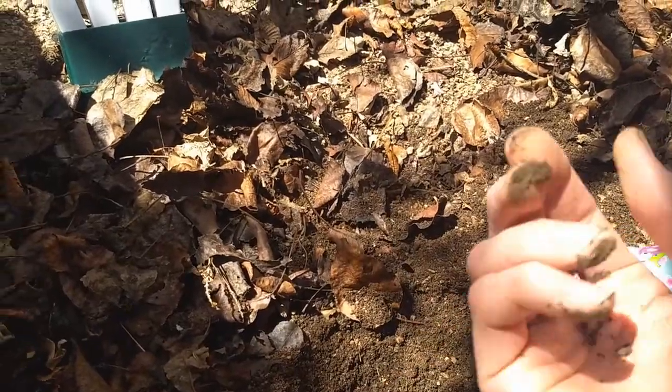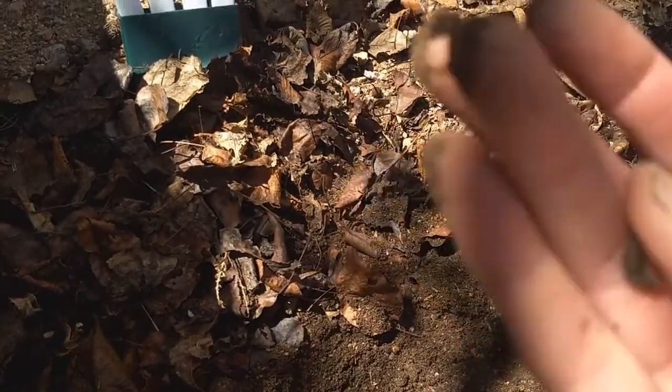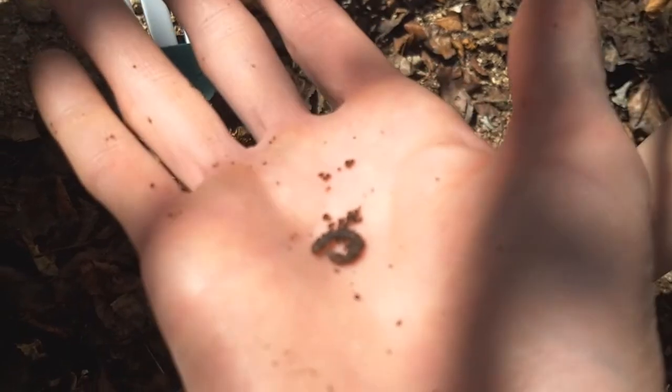Here's something interesting — this is an earthworm. Earthworms also eat decaying plant matter, just like the pill bugs. So I think we're on the right track.